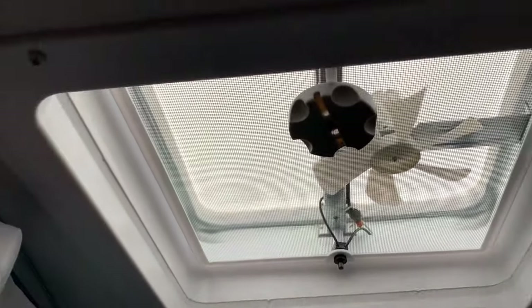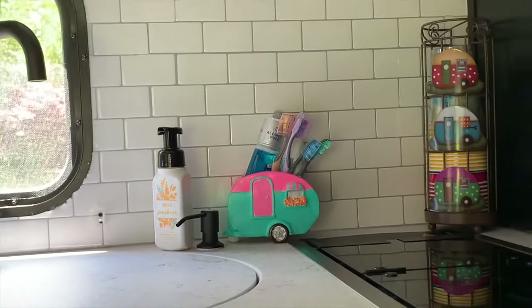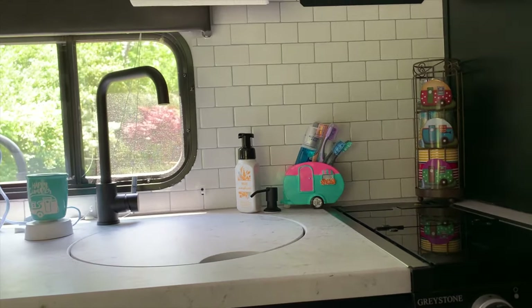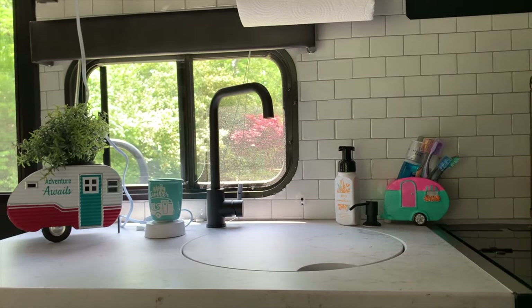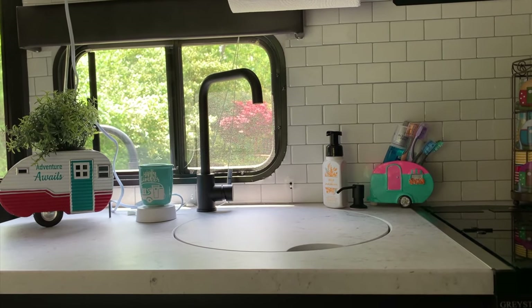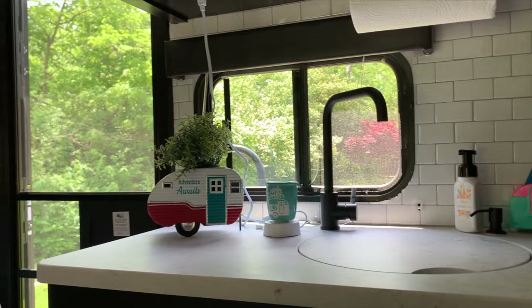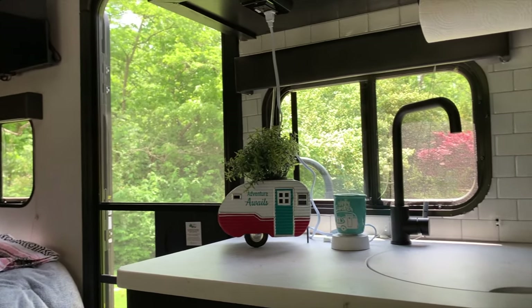We do keep our toothbrushes out here. We don't try to brush teeth in the bathroom because it's really not easy — most of the time we just send the kids outside to brush, but we can use the sink in here if it's raining. Anyone with kids knows you'll end up with toothpaste residue from them spitting everywhere, so it's easier to wipe it up in here than going into the shower.